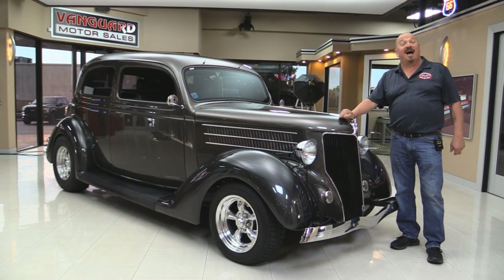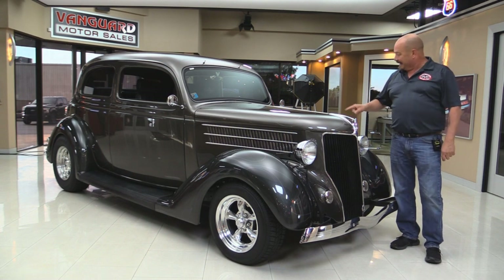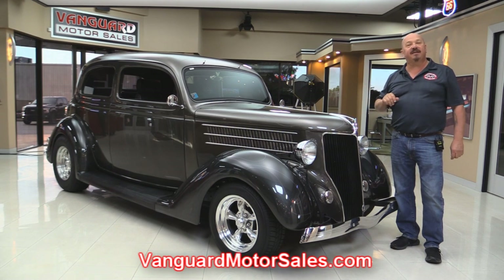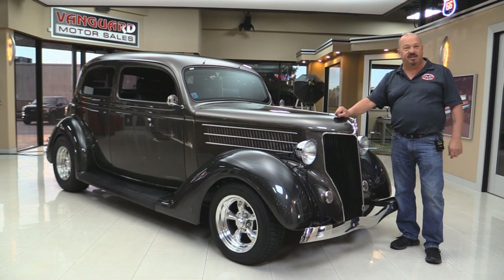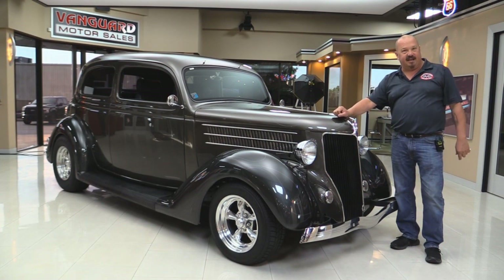Welcome back to Vanguard Motor Sales. I'm Greg and I'm standing in front of a hot '36 Ford. See them flames? Man, she looks sharp. If you want to check out about a hundred pictures of her, go to our website at VanguardMotorSales.com. We'll put it up on the lift so you can check out the underside. We're going to look under the hood, the interior — we're going to show you everything you need to see so you can make a great decision on your '36 Ford investment. So come on up and let's take a look.